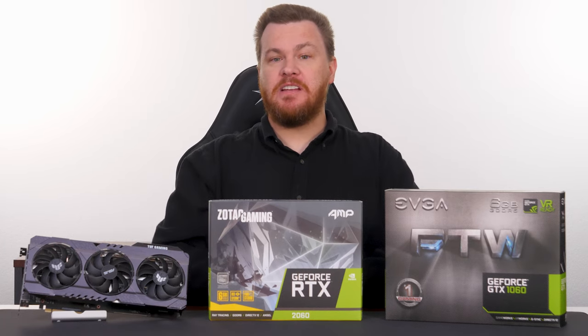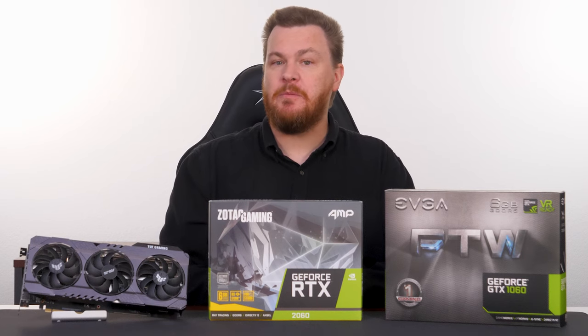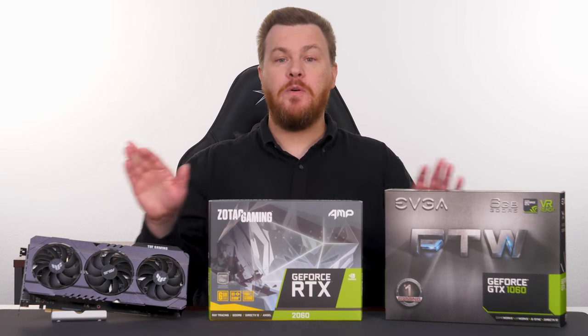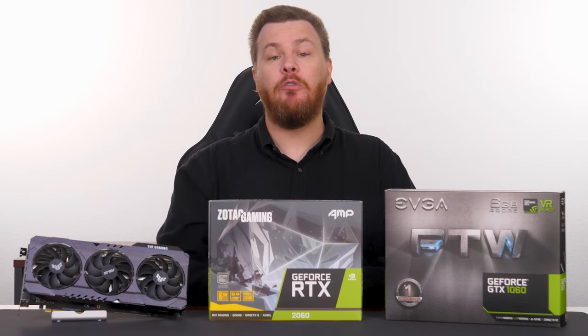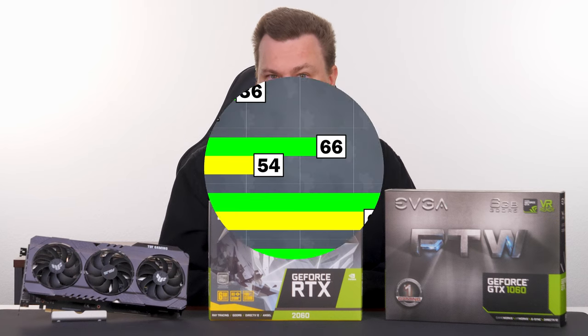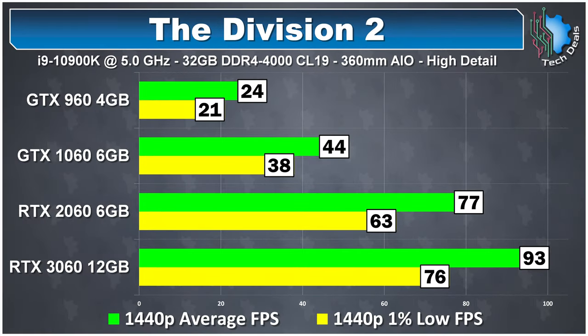The Division 2 is one of my favorite games of 2018. It runs well on modest hardware but rewards premium gear. At 1080p, the 1060 is still solid with an average over 60, but the 2060 nearly doubles it at 115 frames per second. At 1440p, the 2060's 1% low is almost equal to the average frame rate of the 1060 at 1080p. The 3060 is solid at 93 frames per second at 1440p.